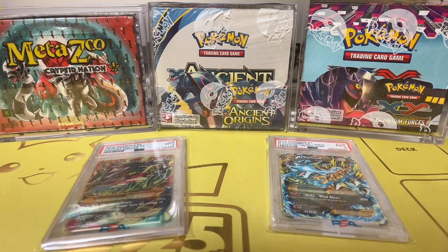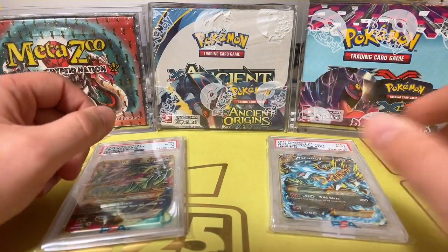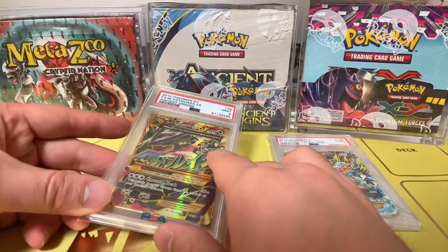What's going on everyone and welcome back to the channel. I hope everybody's having a blessed and wonderful day out there. Today's a very exciting video — we have a PSA return video right here, a few slabs inside of this box I'm very excited to show all of you, and also a sweet mail day.